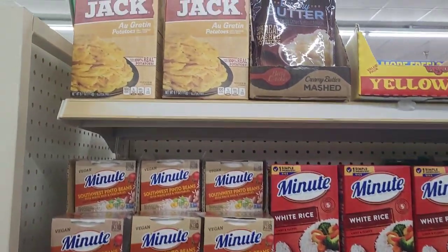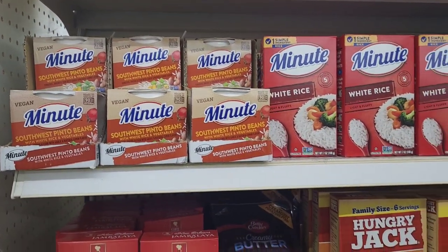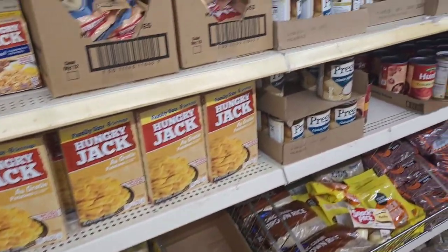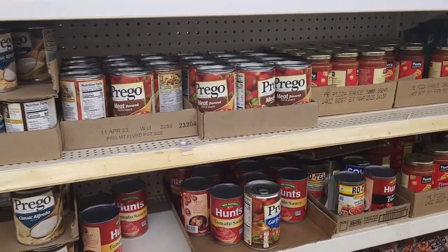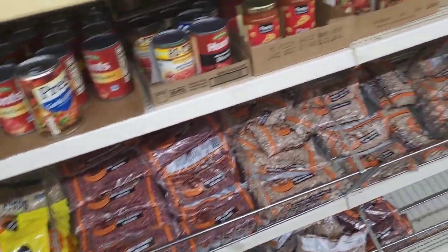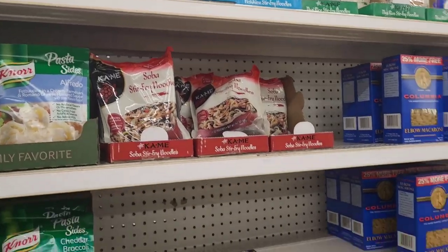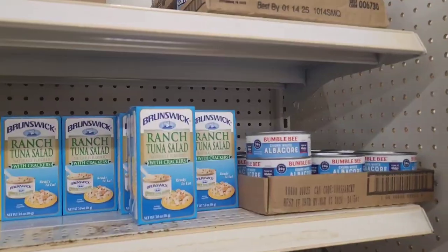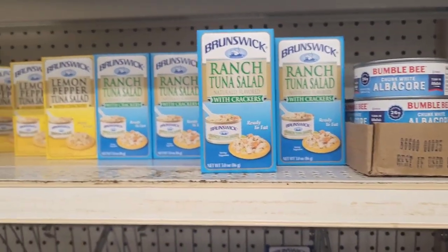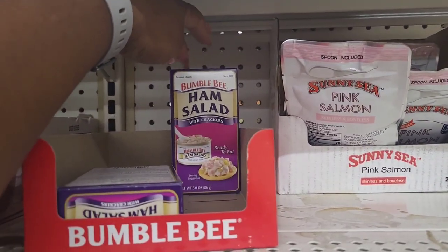Over here they have more food items. These are really good - the vegan minute southwest pinto beans with rice and vegetables. They have their rices and potatoes, Prego meat-flavored sauces, Hunts, beans. They have their little soba stir-fried noodles and different pastas - elbow macaroni and spaghetti. On this side you have your Bumblebee albacore tuna, little tuna kits in ranch tuna salad and lemon pepper, my favorite pink salmon, and ham salad right there.